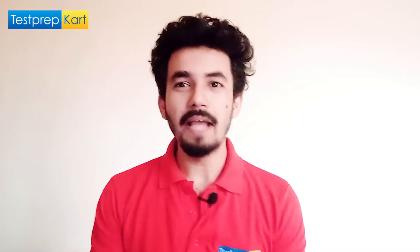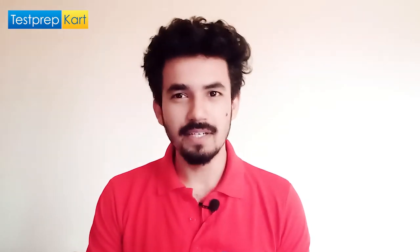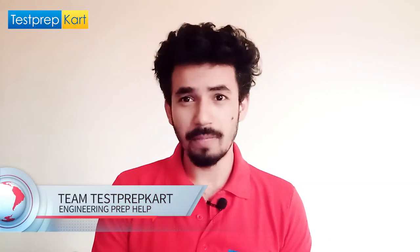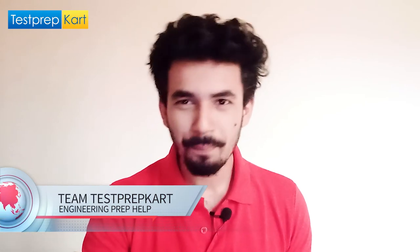Dear parents and students, welcome back to another video on the Test Prep Card channel. In today's video, we'll discuss the engineering admission process in Kerala. Particularly, all those students who are targeting Kerala, please watch this video because it's going to be very informative.